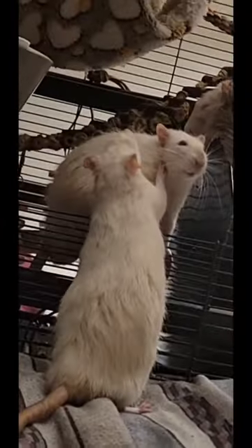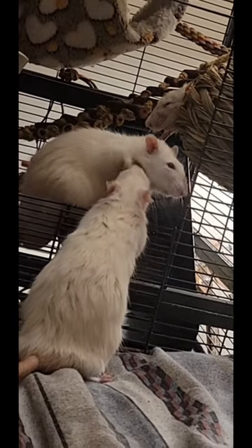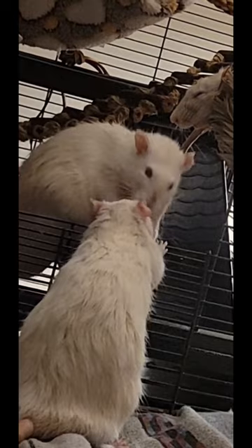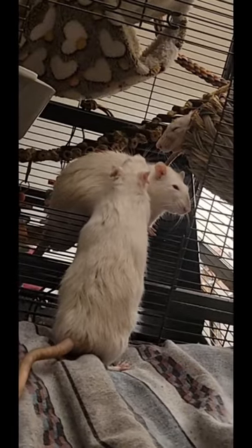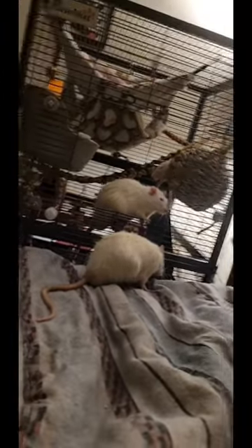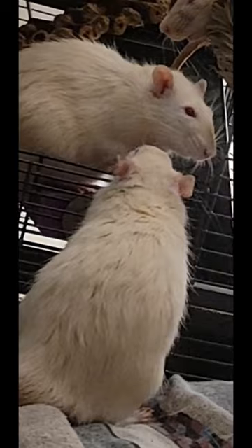Welcome to today's video, where we'll be diving deep into the fascinating world of pet rats and their unique eyesight. Whether you're an experienced rat owner or just someone with a keen interest in these adorable creatures, this video is sure to provide you with insightful and eye-opening information about their vision and related aspects. So sit back, relax, and let's explore the world through the eyes of our pet rats.